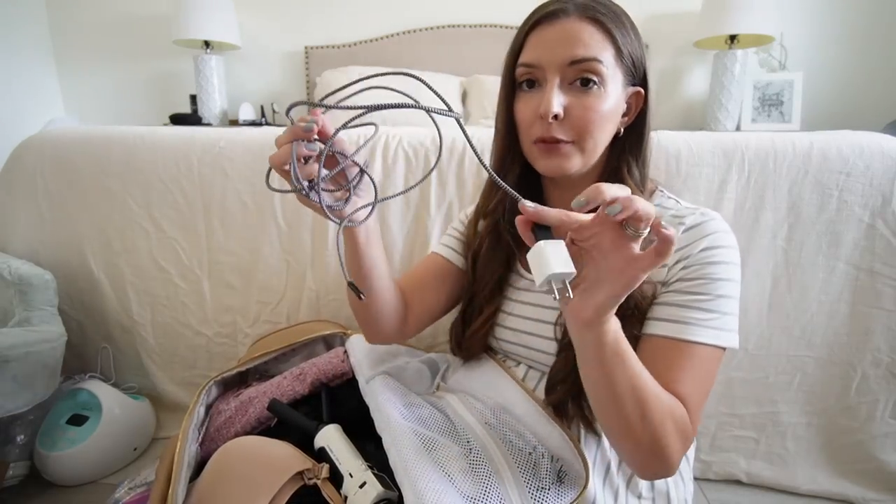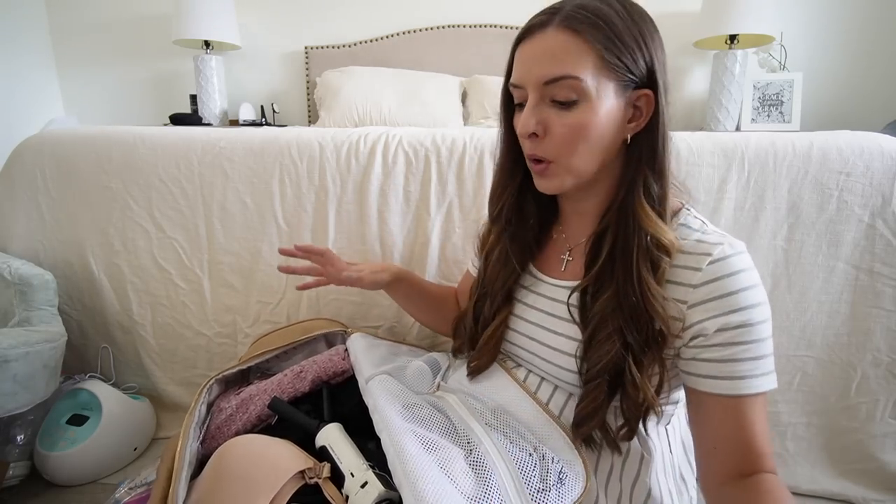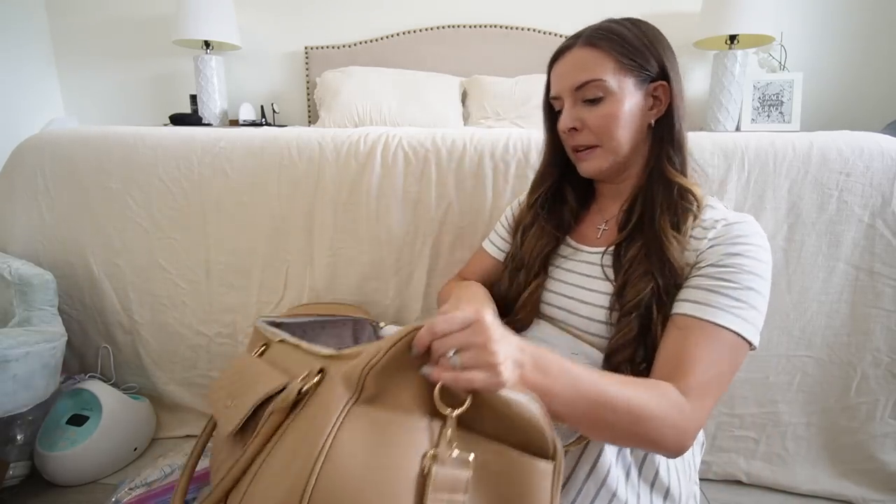I'm taking a really long phone charger — you'll see that in almost all of these videos. You don't really know where the outlets are going to be in the hospital room, but chances are you're going to want your phone nearby to take pictures or distract yourself while you're in labor. The longer the phone cord you can get, the better.